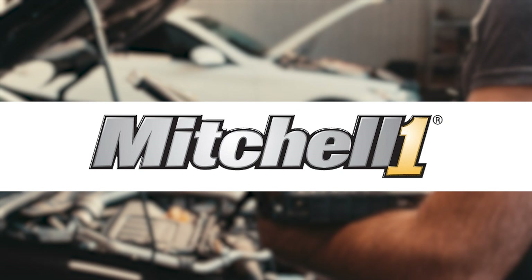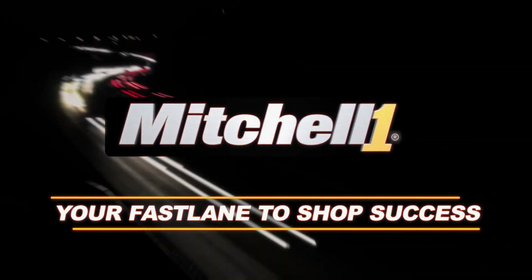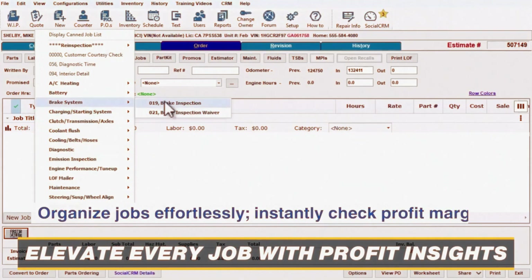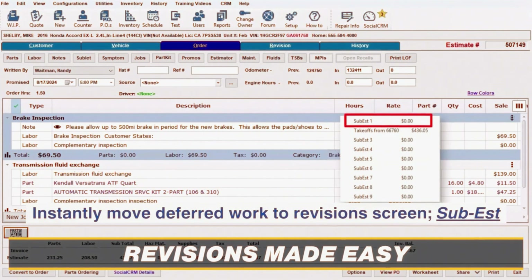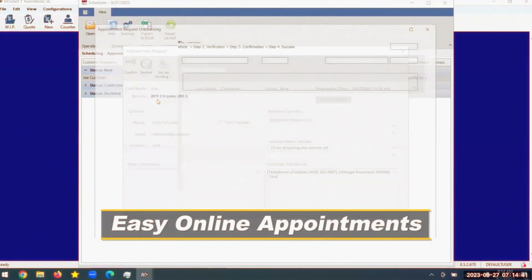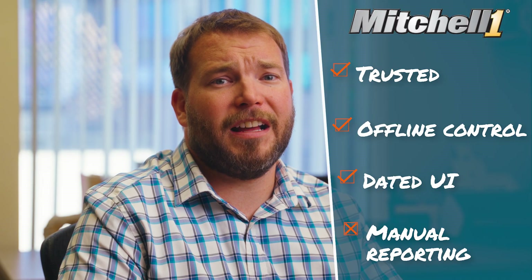And of course, we have Mitchell One. Mitchell One is the veteran of the group — dependable, widely used, and deeply rooted in the repair industry. Many long-time shops still rely on it, partially because it connects with the Mitchell Repair Database they've used for years. It's a desktop program, so there's no cloud sync. Your accountant depends on you to send reports each month, which can slow down financial updates. The interface feels dated compared to newer tools, and you'll need to back up data manually. But for shops that value stability, own their data locally, and don't mind a little extra legwork, Mitchell One remains the solid, time-tested choice.